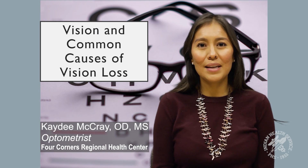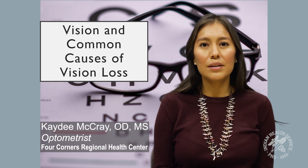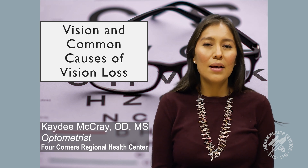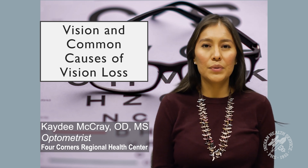Hello, my name is Dr. Katie McRae. I am of the Bitterwater people, born for the Mountain Cove people. My maternal grandparents are the Tangle people, and my paternal grandparents are the Towering House people. I am from Crown Point, New Mexico, and I am currently one of the eye doctors at Four Corners Regional Health Center.